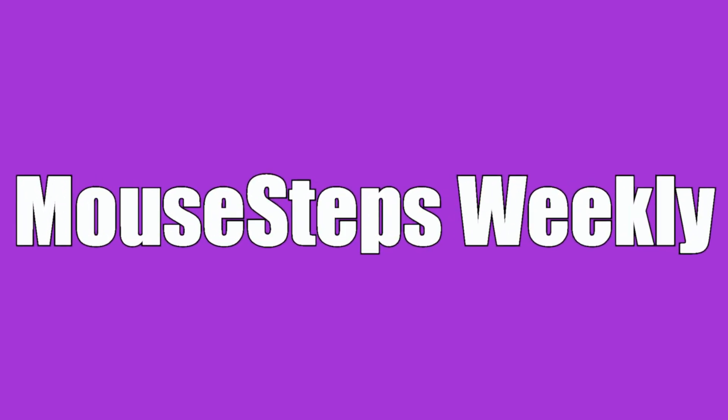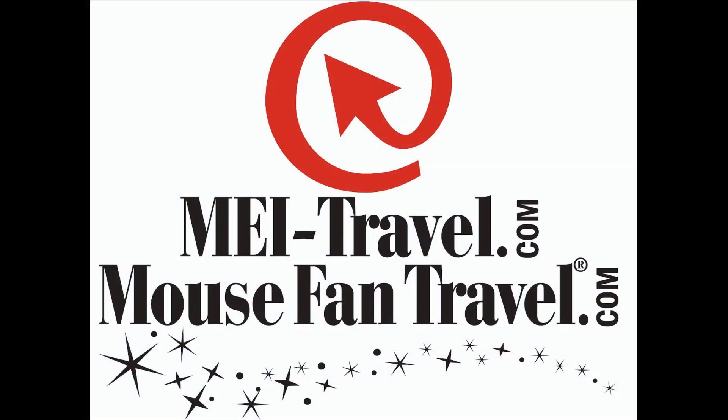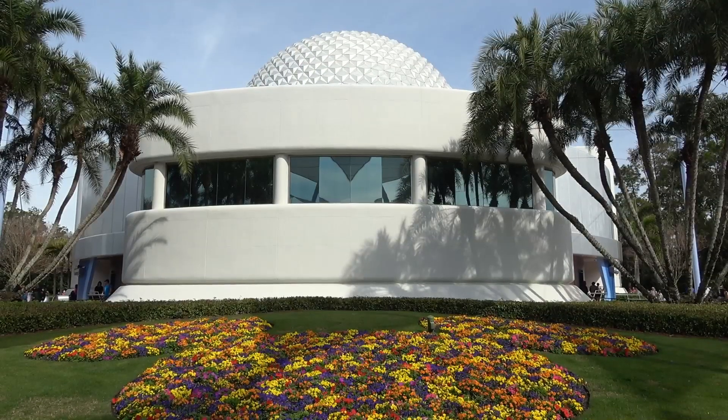Hi, it's Jeff and Denise from Mousesteps.com and this is episode number 256 of Mousesteps Weekly, sponsored by MEI Travel and Mouse Fan Travel with about 80 travel agents who specialize in Disney. They can guide you through vacations to any Disney destination, but also almost any destination, including Universal Studios. They especially help with Disney Cruises, Walt Disney World, and Disneyland. There's so much going on this year — worldwide goodness. Check them out. Our first stop this week is Epcot.